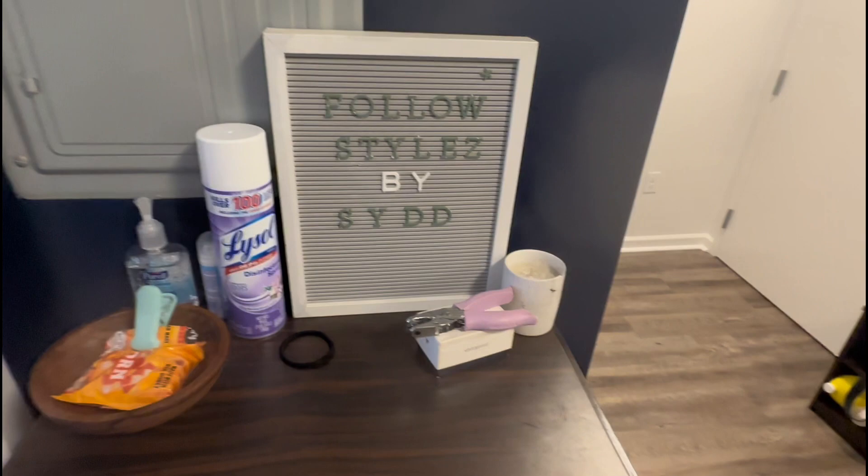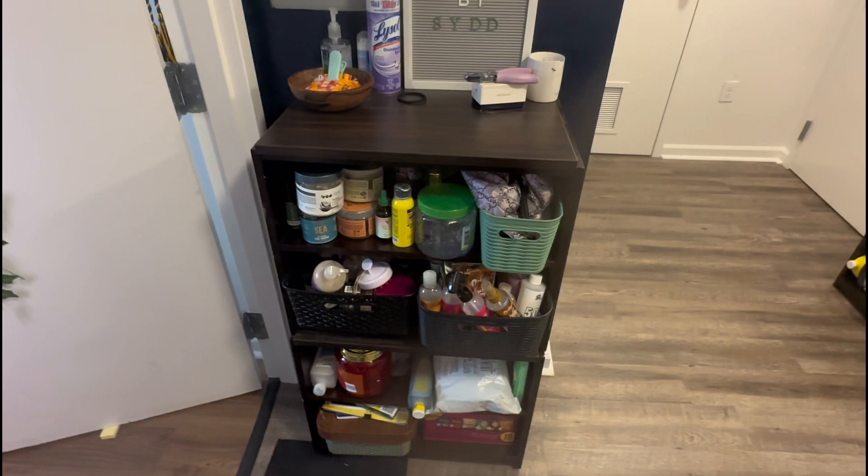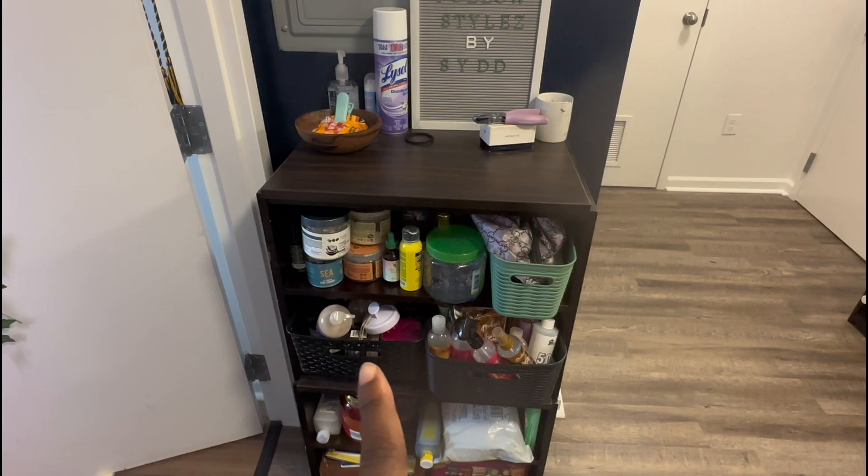I do have my hair products here, which makes sense since I do hair. These are my natural hair products — combs, brushes, leave-in conditioner, curly products, shampoo, co-wash, and mask. Just curling products and miscellaneous stuff.